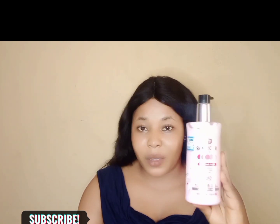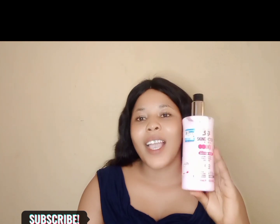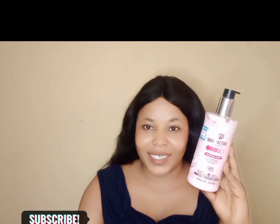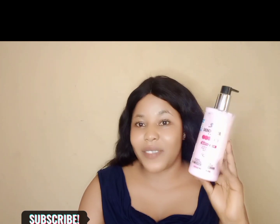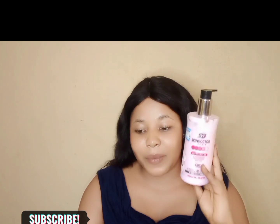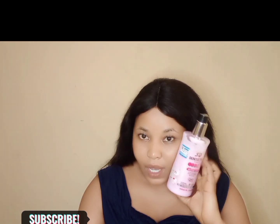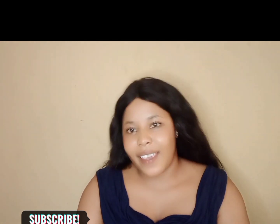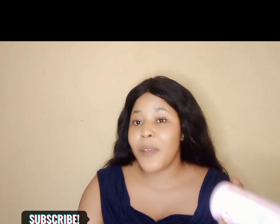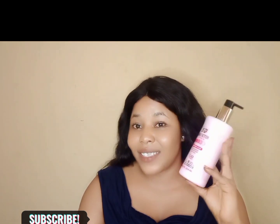I actually stopped using it because I wanted to maintain my color. I don't want to end up with skin that has gone too light or developed cast. I just had to drop it. And some people say this lotion is just for maintaining dark skin — that's a big lie. Trust me. For me to see results on the second day and you're telling me it's just for dark skin? That's a lie.